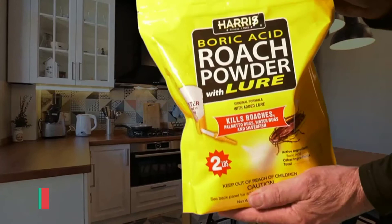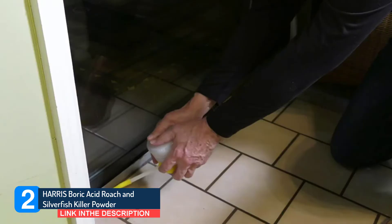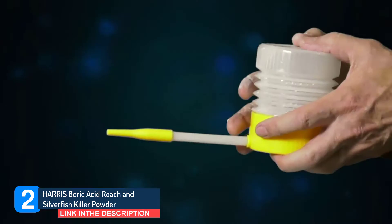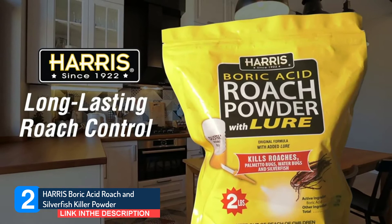Number 2: Paris Boric Acid Roach and Silverfish Killer Powder. Liquid insecticides can be used to treat in and around the infested harborages in kitchens and bathrooms. Treat along and behind baseboards and into cracks and crevices on counters as well as under sinks. Use boric acid roach tablets in hard-to-reach areas under sinks and behind refrigerators and other kitchen appliances. Roach powder can also be used behind baseboards and in locations not easily treated with liquid insecticide. Sticky traps can be used to control infestations.